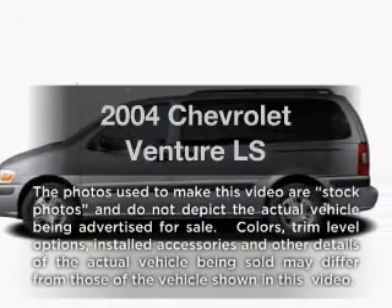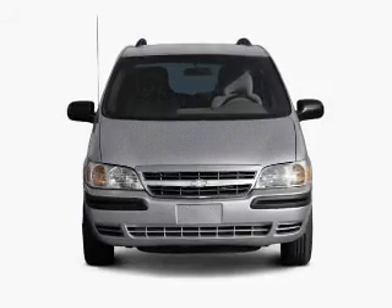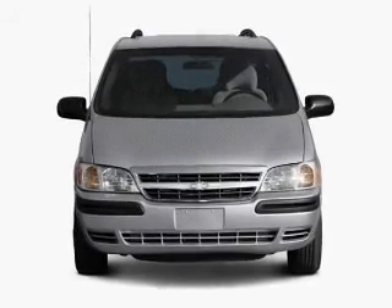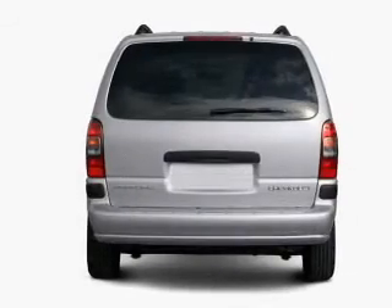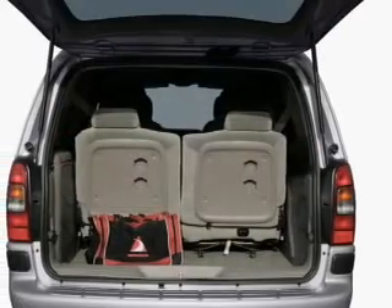Presenting the 2004 Chevrolet Venture. This is the set of wheels you've been looking for, with a solid six-cylinder engine that responds smoothly to its automatic transmission. Stand out from the crowd with premium wheels. Brake safely with the anti-lock braking system.